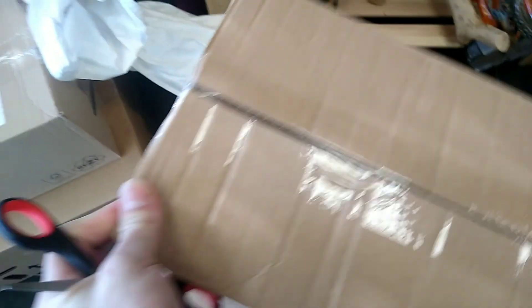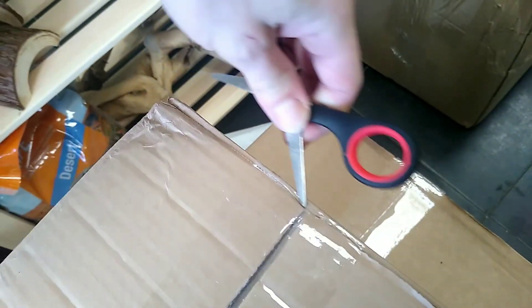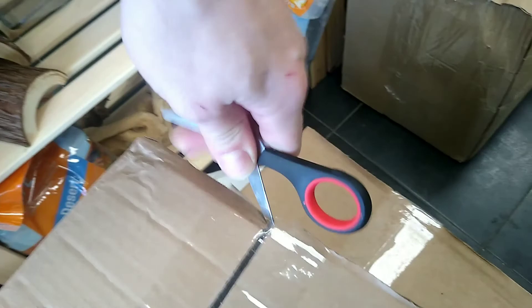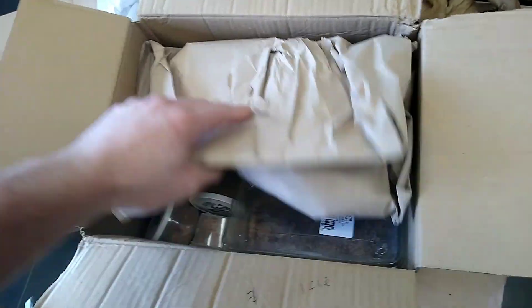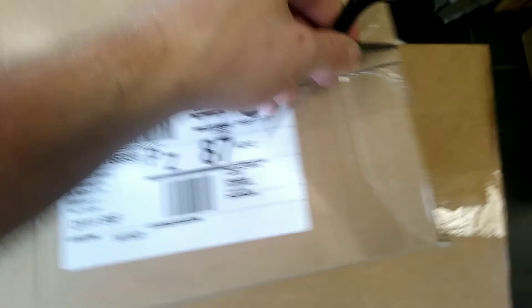We've been waiting so long for these boxes and we finally get the chance to open them and see what's inside. Good old David Attenborough voice — I might do a video doing that one day, that might be funny! What have we got in here then? A bit of live food — wasn't expecting that, but we've got a bit of live food in there.